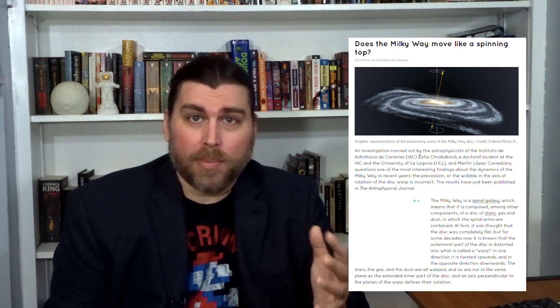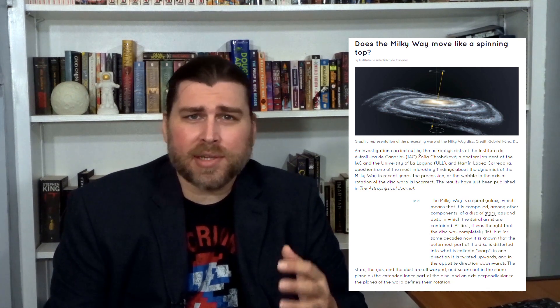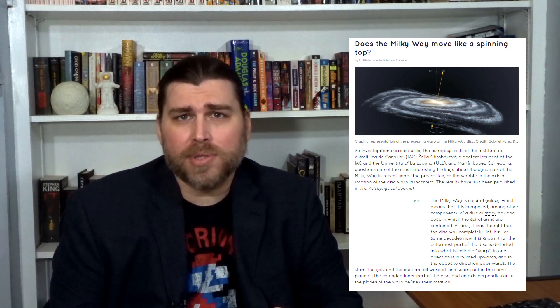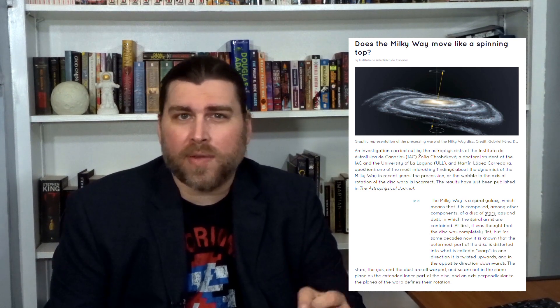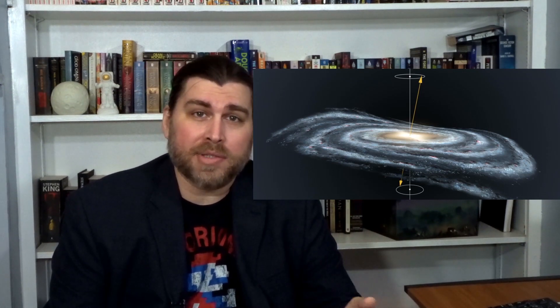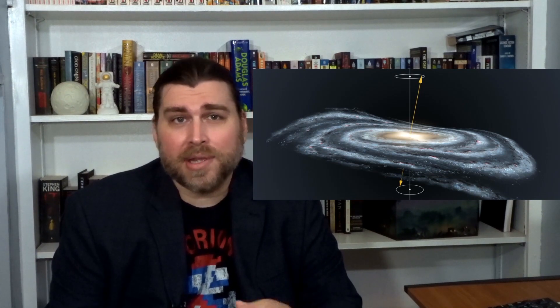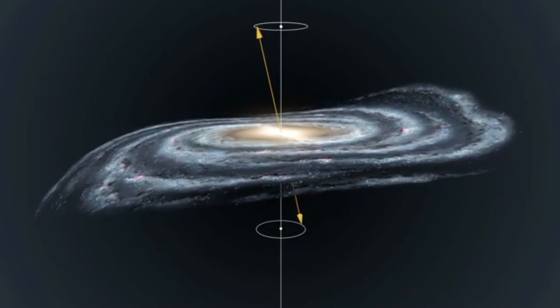The Milky Way is a spiral-barred galaxy composed of a disk of stars, gas, and dust, which is primarily contained inside the spiral arms. While initially we thought this disk was flat, over the course of several decades we discovered that the outermost portion of the disk is a bit warped, twisting up above and below the primary plane of the galaxy. Much like the precession of the equinoxes on Earth, the dust and gases in the Milky Way's warp are not static, but rather act a bit like a spinning top and change over time.